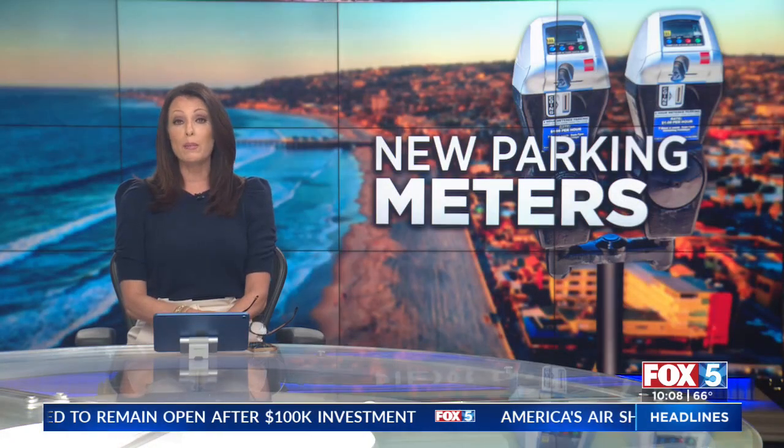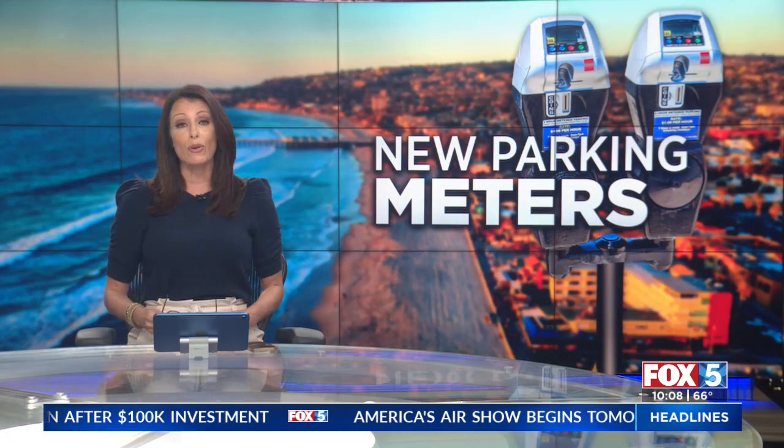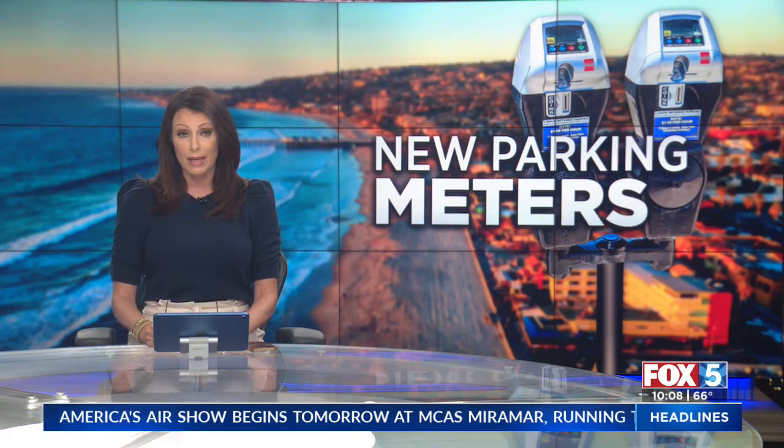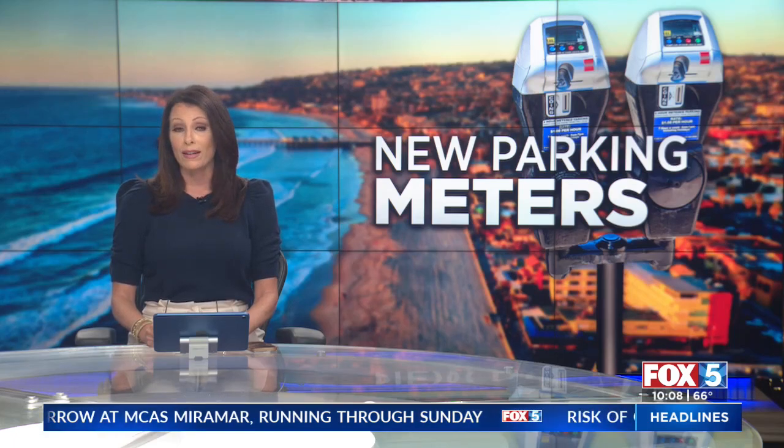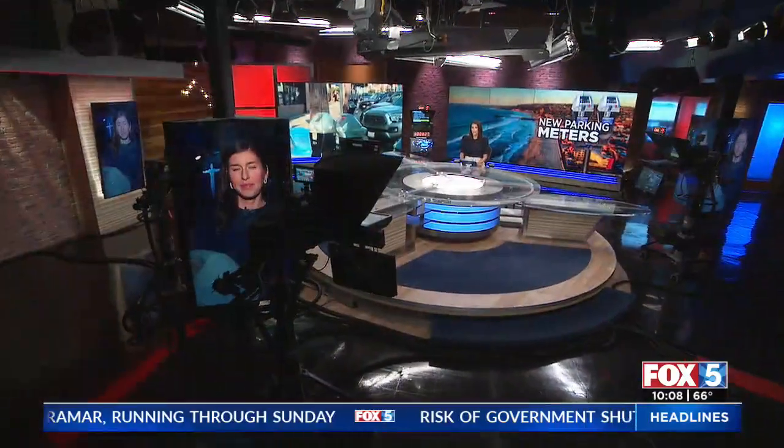Heading to Pacific Beach, where parking meters are being installed on several popular streets as part of a pilot program two years in the making. Those meters are still a few weeks away from turning on. Our Kasia Grigorczyk is joining us live from PB with the latest details.